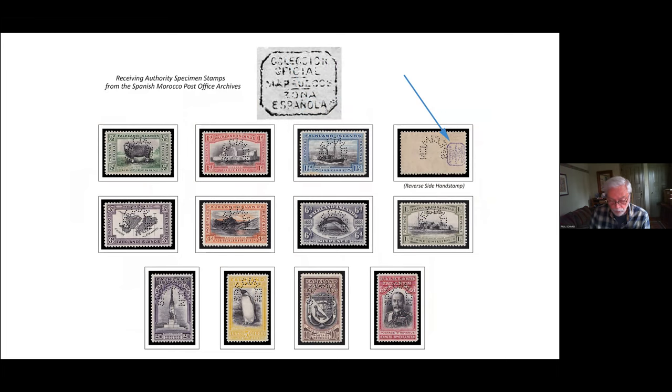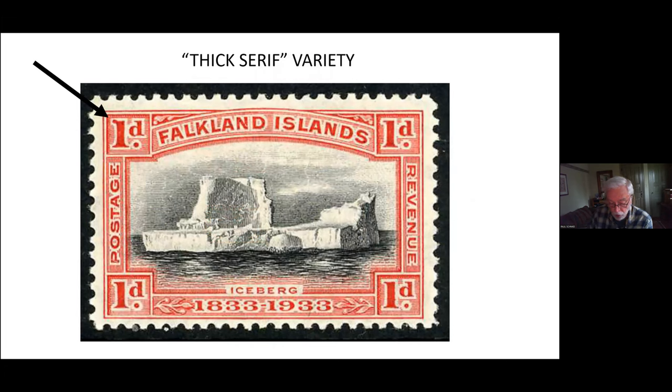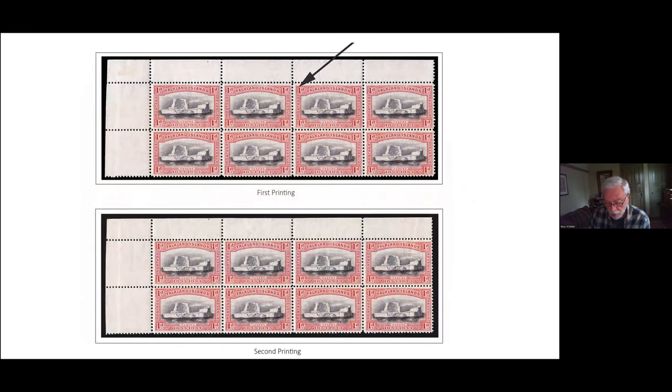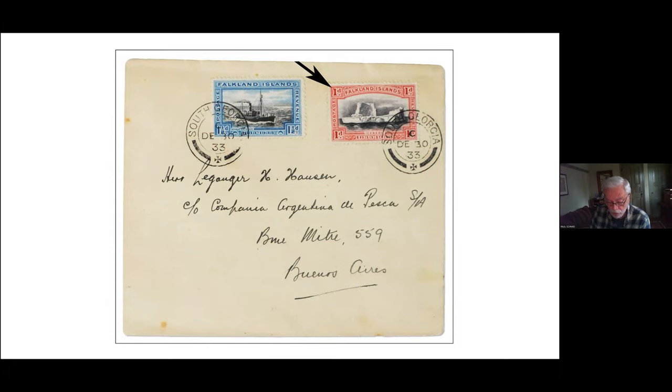There are not a lot of collectible varieties of the centenary stamps, but a few deserve special mention. The most well-known printing variety is the thick serif stamp, which appears in the upper-left value tablet of the one penny stamp. It's found on position three of the first printing. Covers bearing the thick serif variety are really quite scarce — I know of just three, including this one going from South Georgia to Buenos Aires.